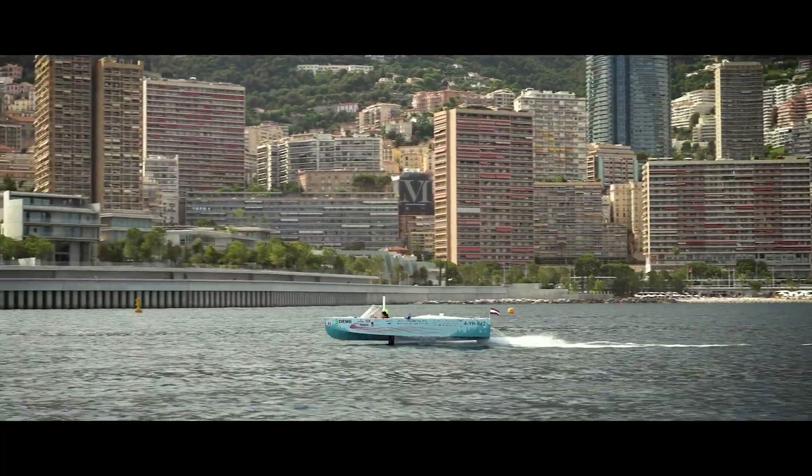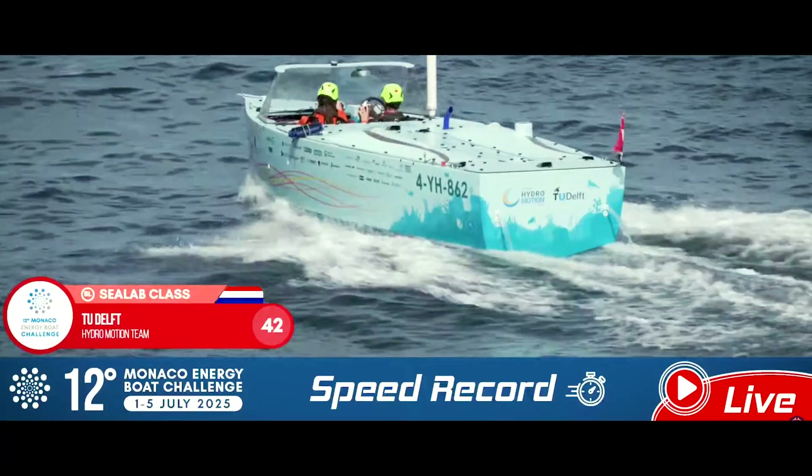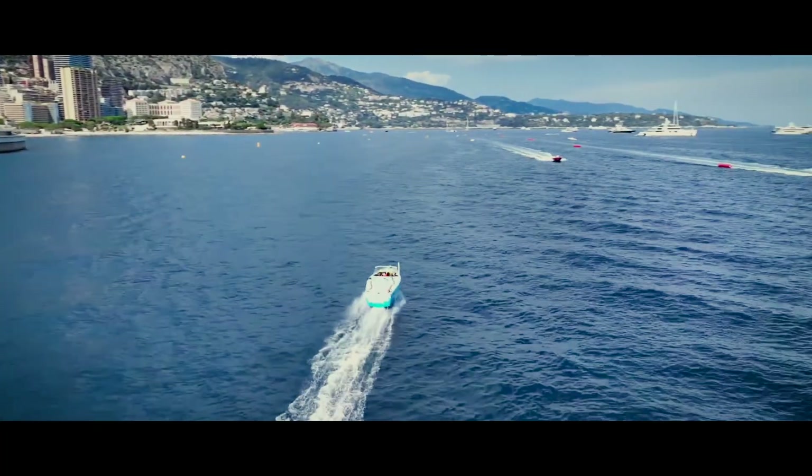The next challenge was the speed record — it went super great. I was shaking all over with excitement. I still had the adrenaline in me and we were super happy at the finish line. It was a great celebration.